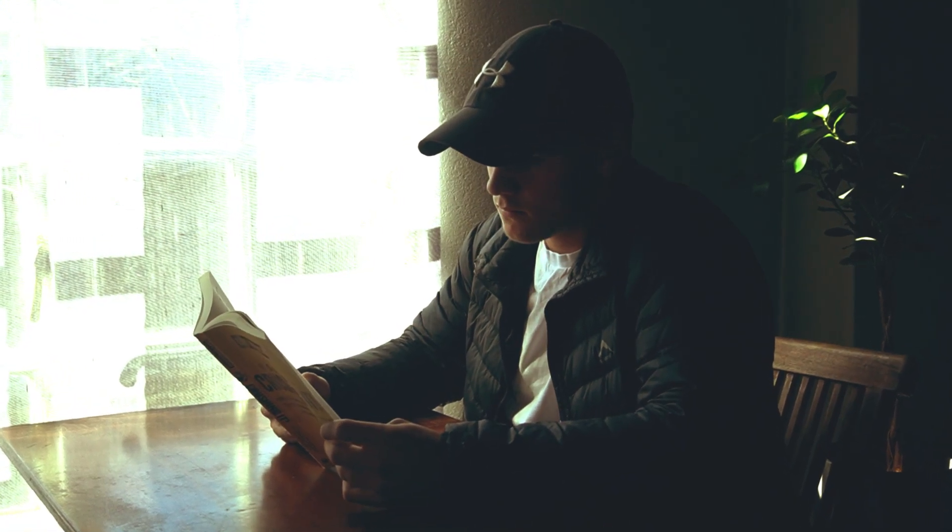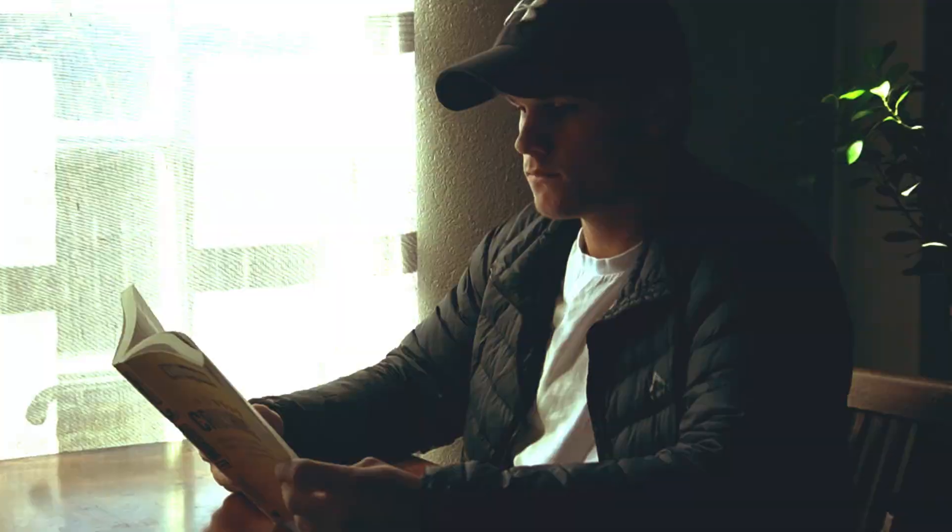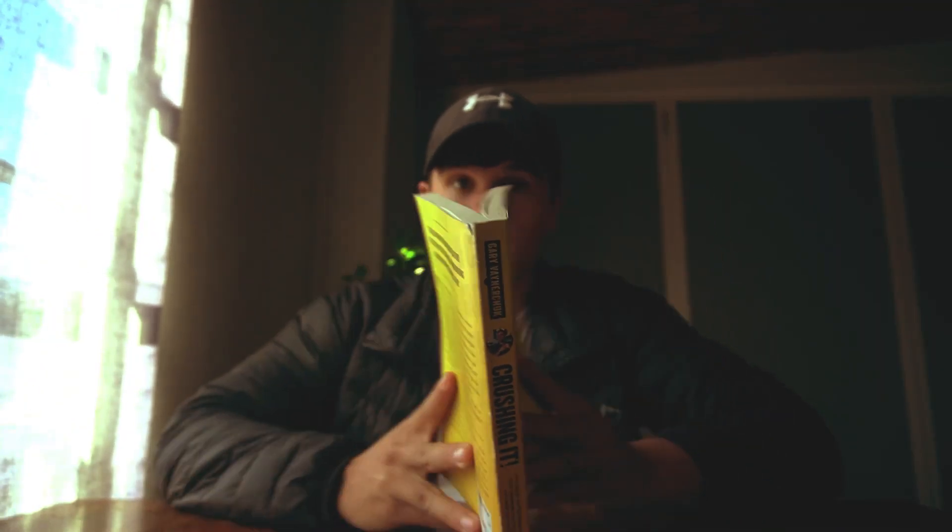Filming cinematic stuff can be extremely difficult, but filming those things alone is even harder. With a few tips and a couple of cool features in Filmora, you'll be able to master not only filming alone but making it cinematic as well. Let's get right into it.